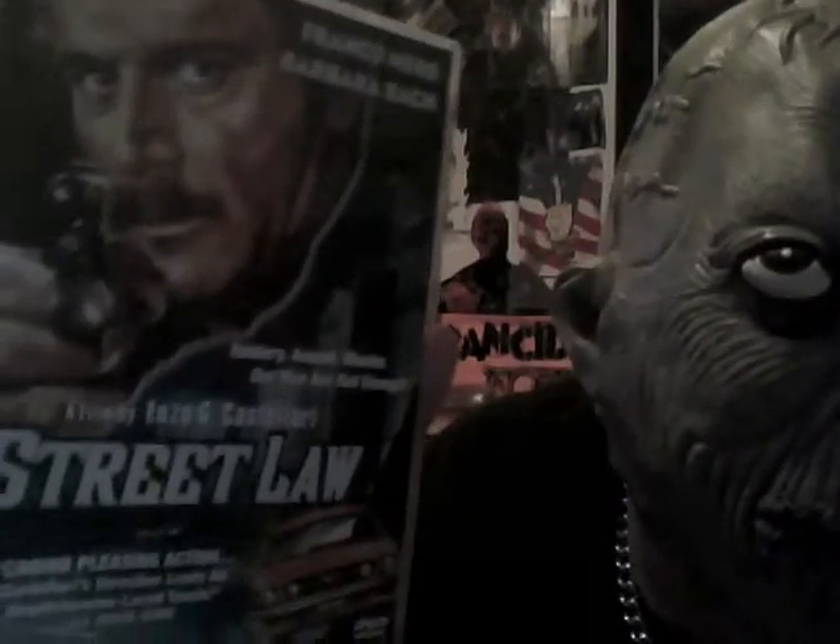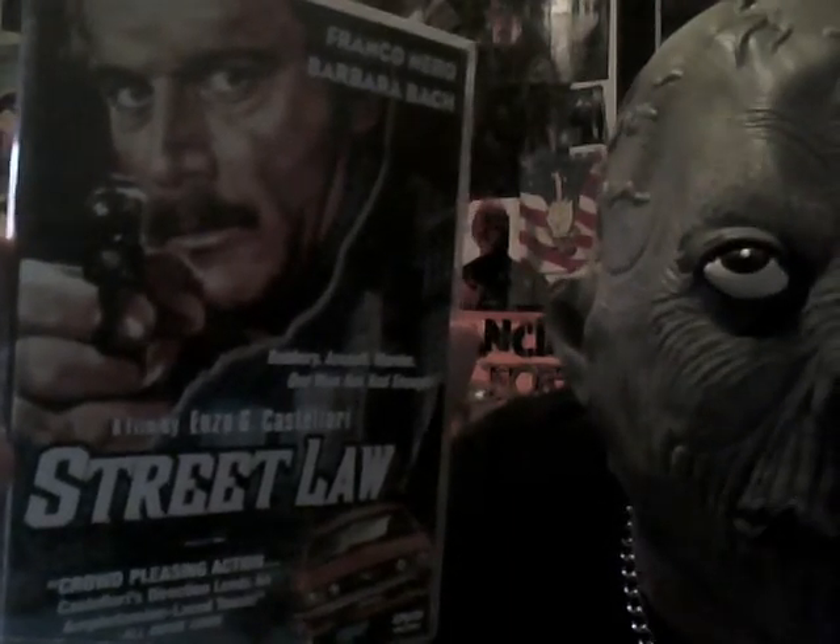Then I got this little exploitation movie here. I heard Mr. Parker was talking about it, so it made me curious. I like some exploitation 70s stuff.